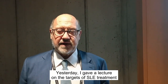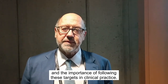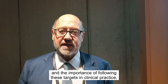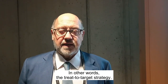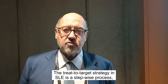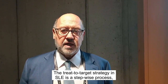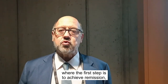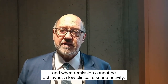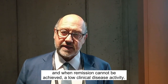Yesterday I introduced a lecture on the targets of SLE treatment and the importance of following this target in clinical trials. In other words, the treat-to-target strategy. The treat-to-target strategy in SLE is a step-wise process where the first step is to achieve remission, and when remission cannot be achieved, a low clinical disease activity.